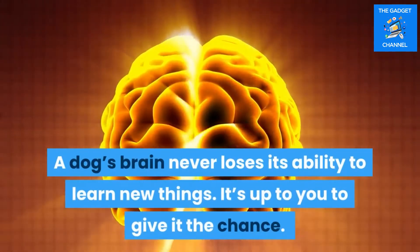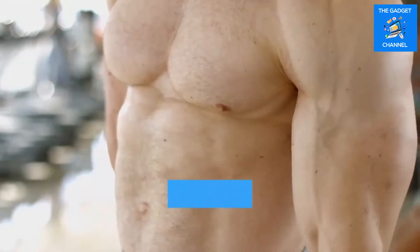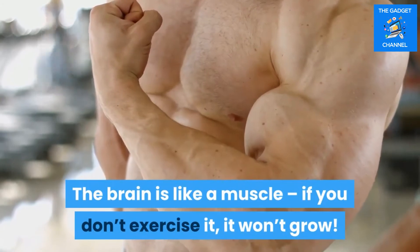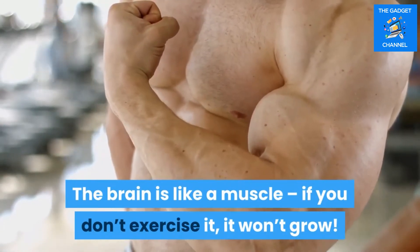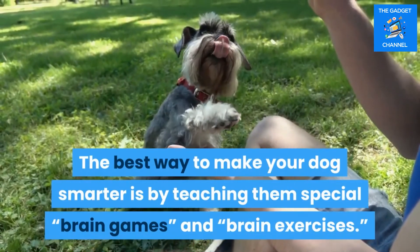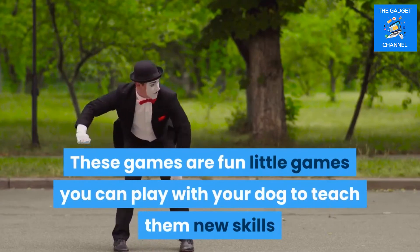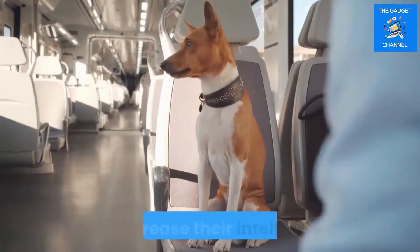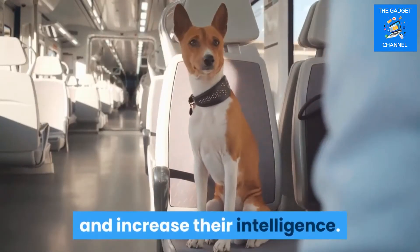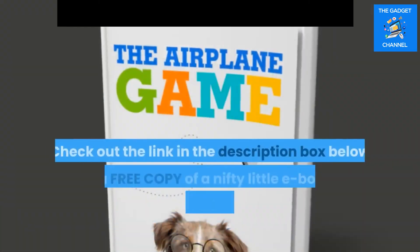Tip five: play brain games with your dog. The brain is like a muscle — if you don't exercise it, it won't grow. The best way to make your dog smarter is by teaching them special brain games and brain exercises. These are fun little games you can play with your dog to teach them new skills and increase their intelligence. One simple but effective game is the airplane game.